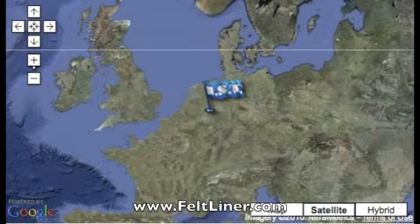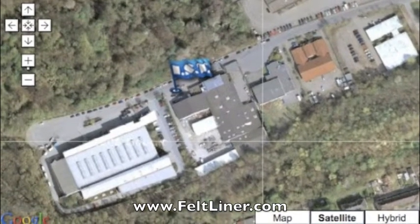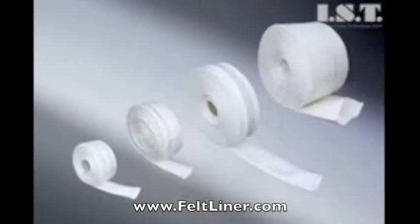One of the frequently asked questions that we get is where does the liner come from? The liner is manufactured in our warehouse located in Bochum, Germany. With quality control from our engineers, IST offers a wide variety of felt liners.